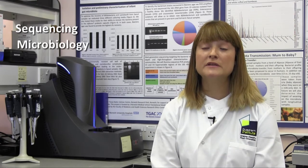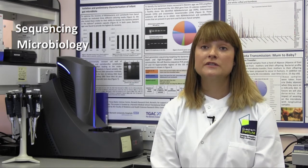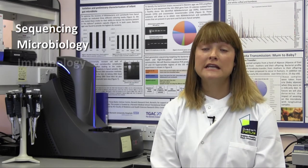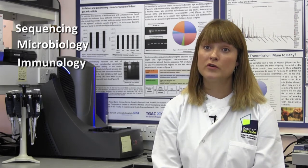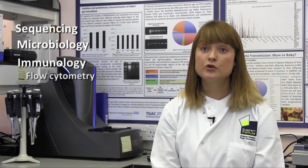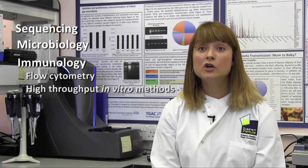We also do lots of microbiology culturing — quite traditional methods — but it's very important to have a microbe that you can grow because this is important from a therapeutic perspective. We also have a number of immune techniques that we use routinely to understand how these bacteria cross-talk with the host, including flow cytometry and high throughput in vitro methods.